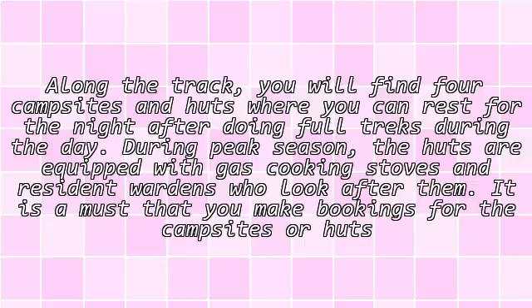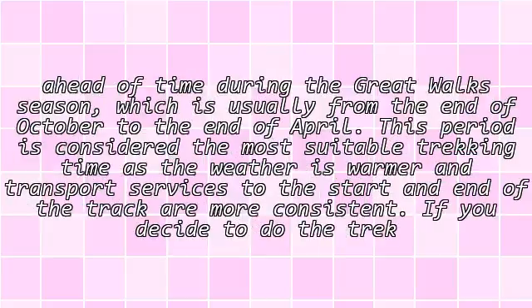It is a must that you make bookings for the campsites or huts ahead of time during the Great Walks season, which is usually from the end of October to the end of April. This period is considered the most suitable trekking time, as the weather is warmer and transport services to the start and end of the track are more consistent.